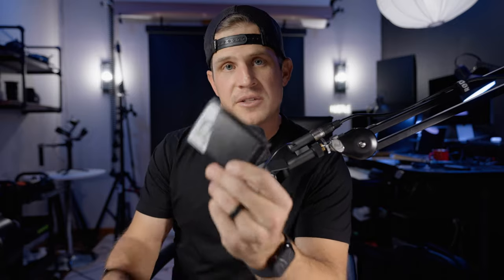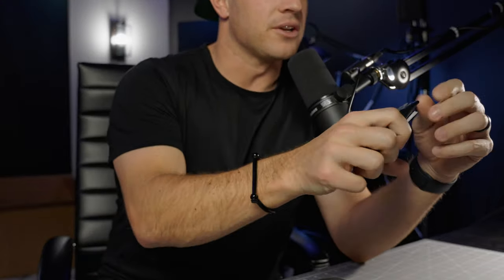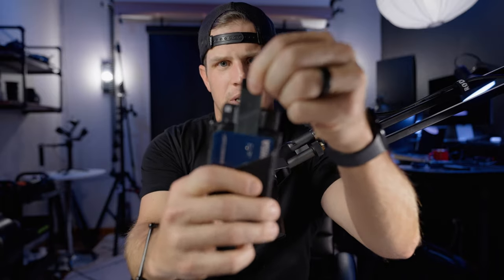Now we're going to talk wallets. Kind of your minimalist option, which is by Bellroy. This just holds a few cards — you got the little pull tab here to pull up the inner slot. Very minimal, fits in your pocket, great leather. But when I travel, things get a bit different — I want to keep things a little more secure, and I have more documents with me.